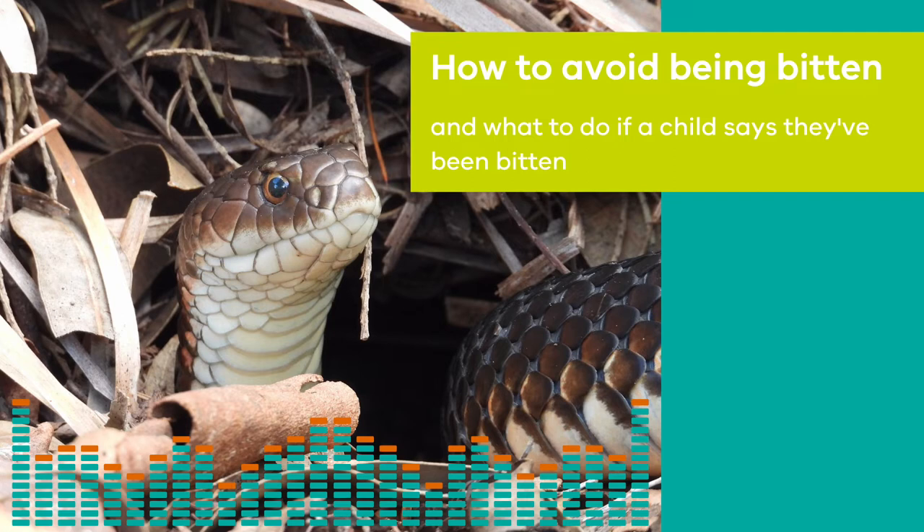So the first thing is what you're wearing. If you're going to be in the bush, covering of the legs and feet is pretty important. It doesn't need to be extreme — a decent set of boots and long pants in the bush is just fine. That'll give pretty good protection.